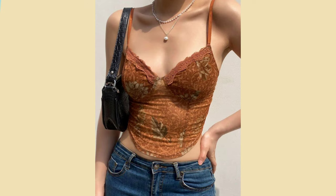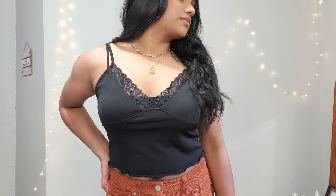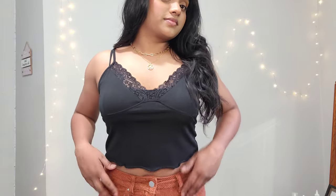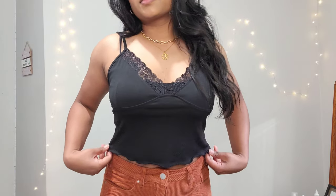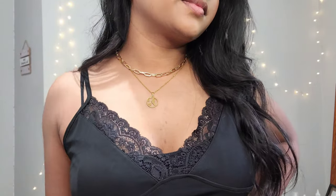For the last outfit I wanted to recreate a date night or dinner outfit. I'm going with this black cami that has lace on the neckline and brown corduroy pants that I bought a while ago. For jewelry I just kept it the same because I thought it looked pretty simple with the neckline of the cami — and that's it!